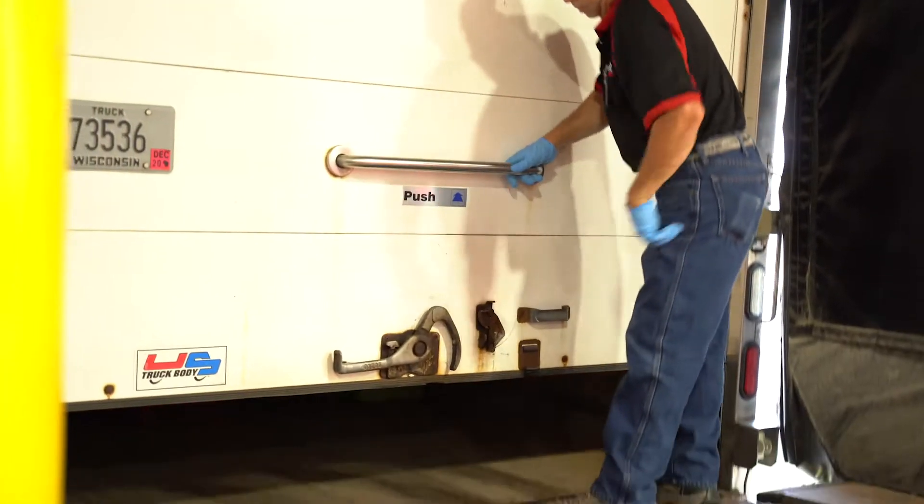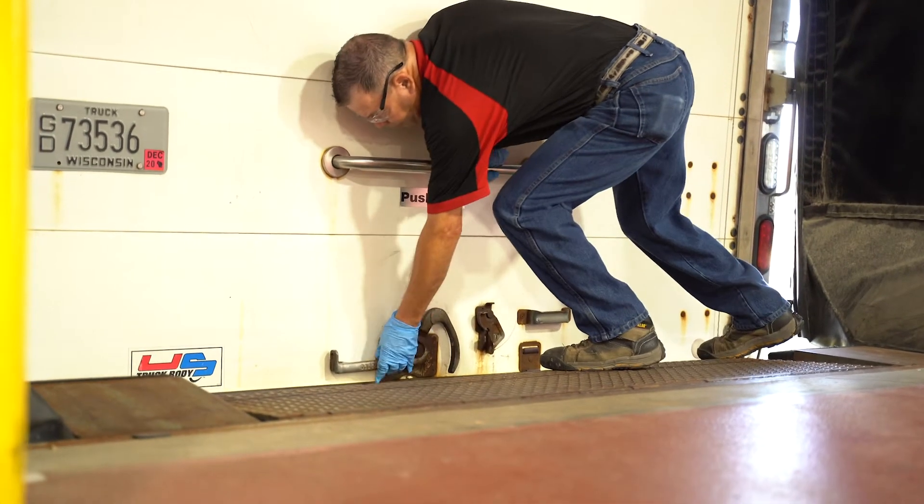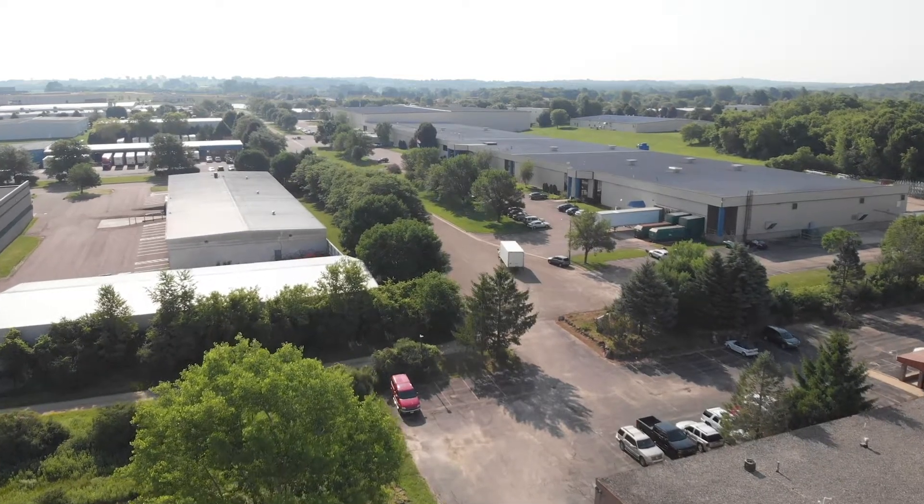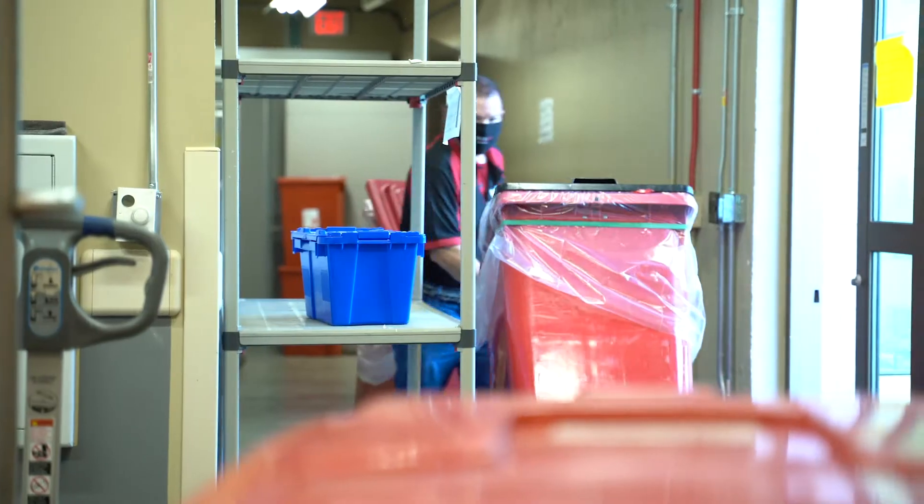Due to COVID-19, throughout the day Paul wipes his hands, iPad, and steering wheel. He'll also check to make sure there are no special instructions before he enters each facility, and will wear a face mask.